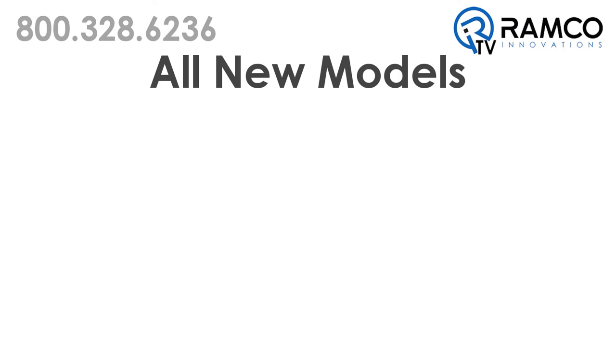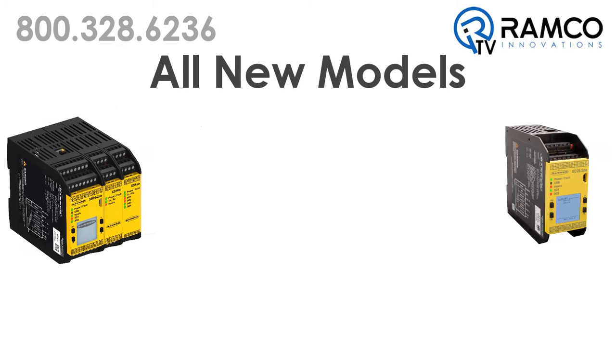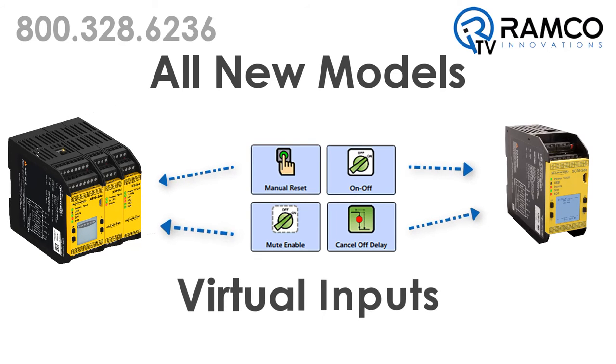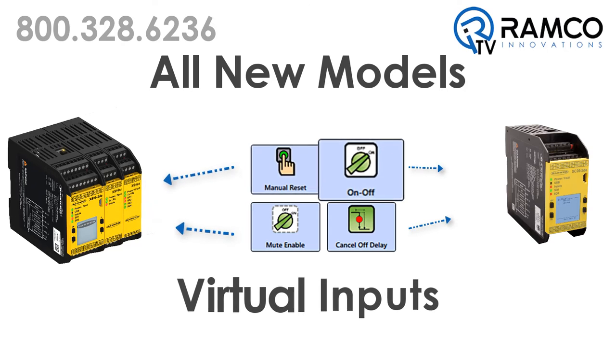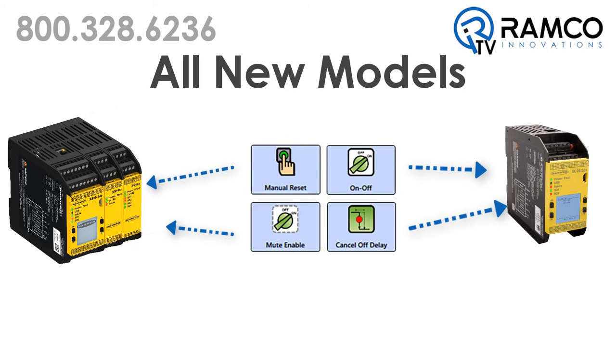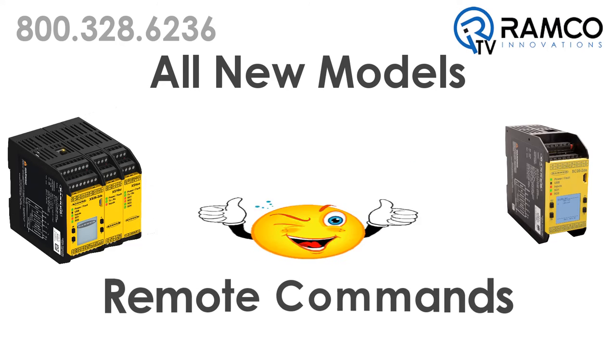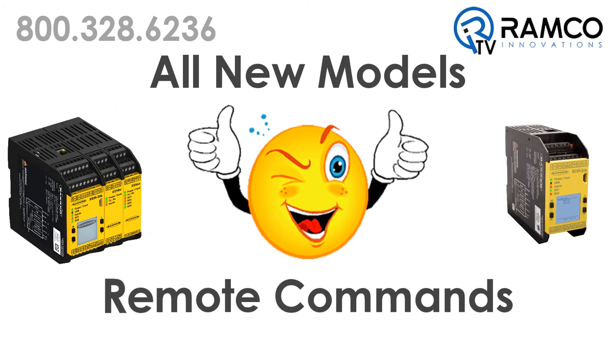Second, all new models of the SC26 and XS26 safety controller will support virtual non-safety inputs including manual reset, on/off commands, mute enable, and cancel off delay. This ability to provide remote, non-safety commands will further increase the flexibility in your safety control systems.